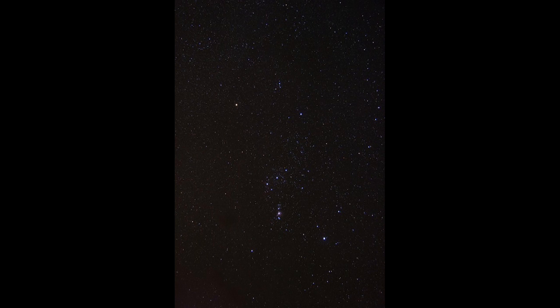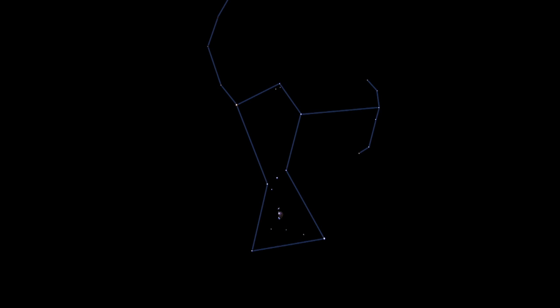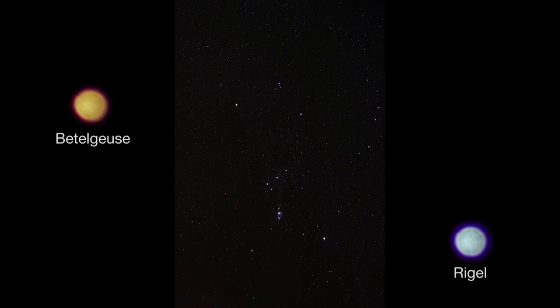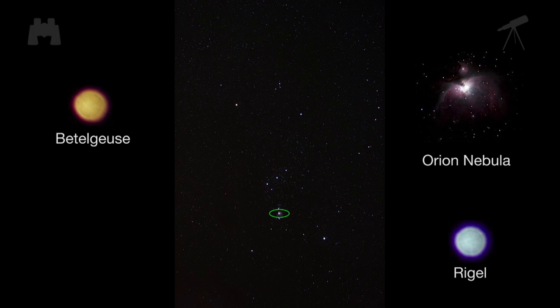Winter is also the best time to view the constellation Orion in the southeastern sky. Even from the city, you'll see that its stars have different colors — no telescope needed, just look up a few hours after sunset. Orion's shoulder star Betelgeuse is a red giant, while its opposite knee is blue. Below the familiar belt stars is the Orion Nebula, a star-forming region easily visible with binoculars.